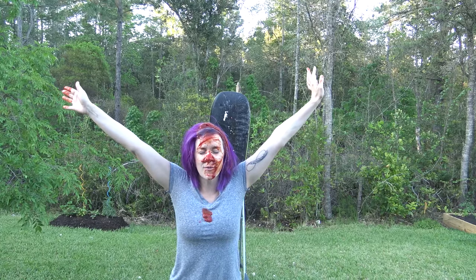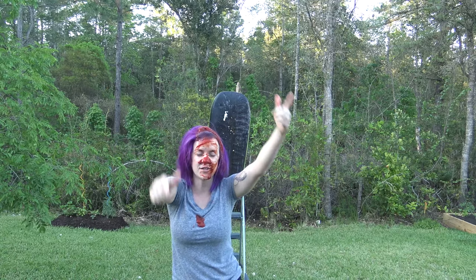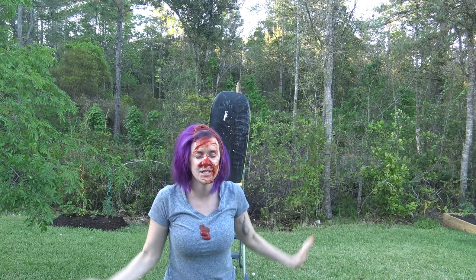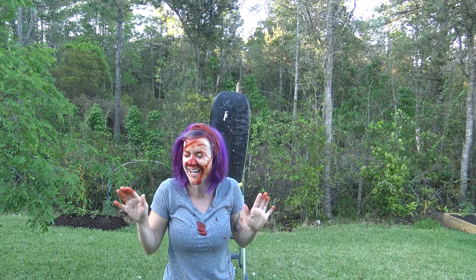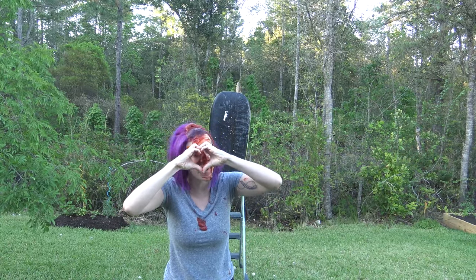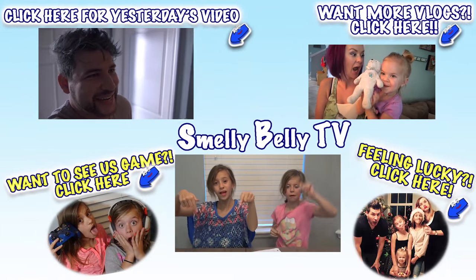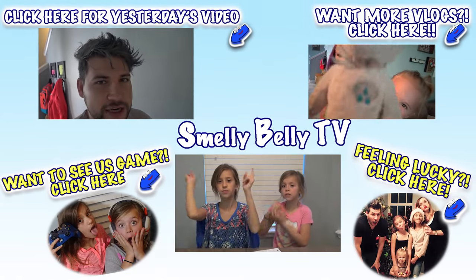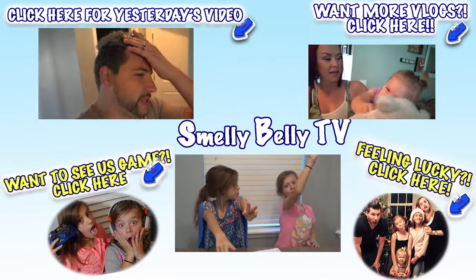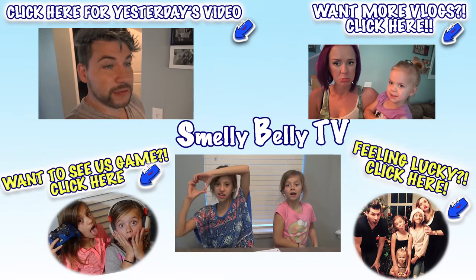Thank you guys so much for watching this parent edition challenge! Remember to leave your comments below — like, comment, share for daily videos. Click up here on Smiley Dolly TV to subscribe, or click down there if you're on a mobile device. Check us out on Twitter and Instagram! Love you guys, bye!